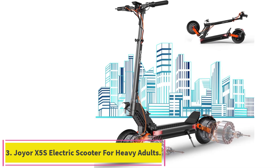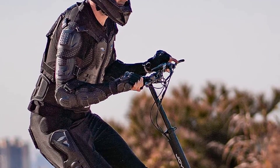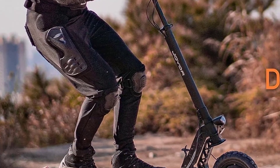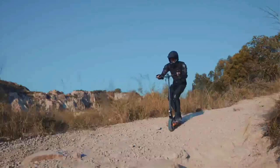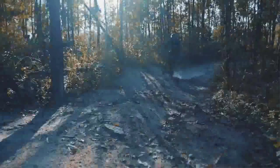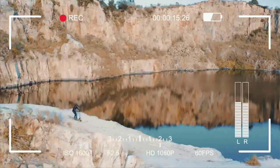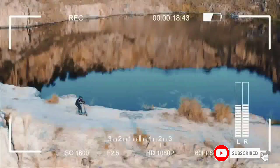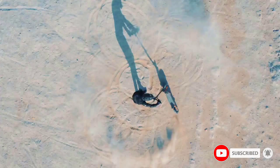Number 3: the Joyer X5S Electric Scooter for heavy adults. It has a sleek, clean appearance, a powerful engine, extra-large wheels, and a super-lightweight one-step folding design that maximizes portability. It has a 265 lbs weight limit, front wheel shock absorbers, and 31 miles per charge. The Joyer X5S is a 500W foldable electric scooter with a top speed of 15 miles per hour, and its battery provides 40 minutes of travel per charge under optimal conditions and 31 miles under normal conditions.